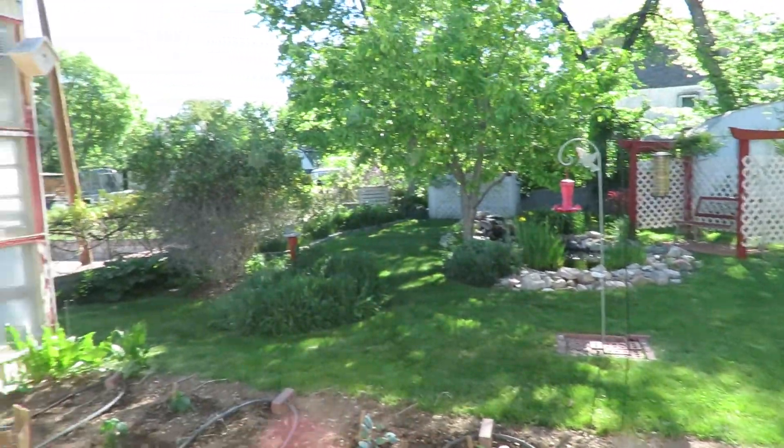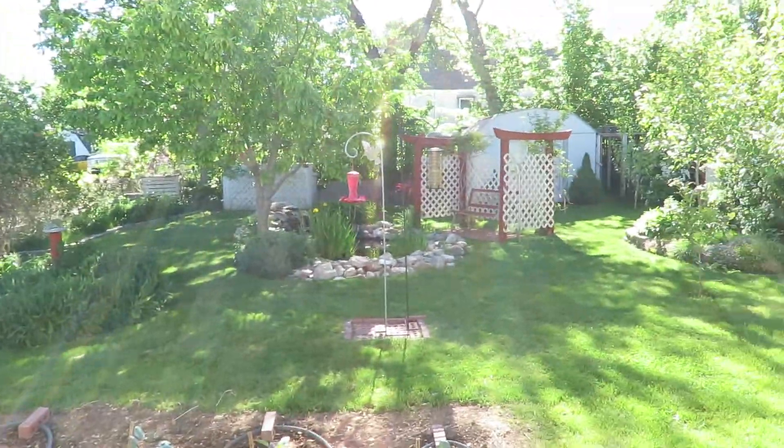Anyway, just a quick update on my backyard. It's looking really good today, nice day. Sitting here smoking a cigar and enjoying a Sunday morning. This is Studneck Aquatics — thanks for watching.